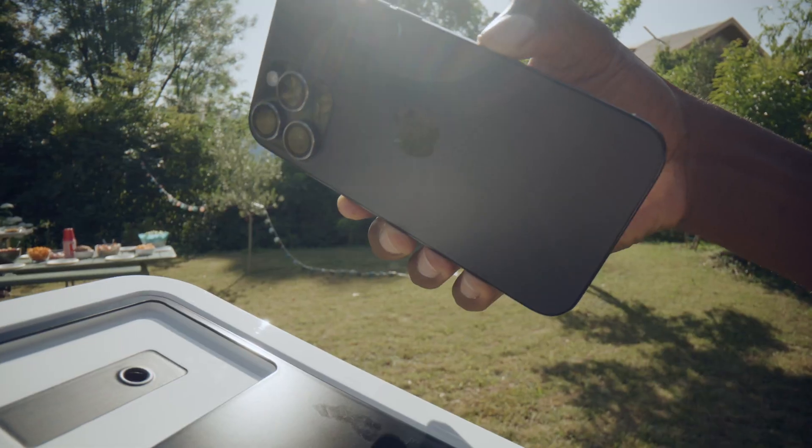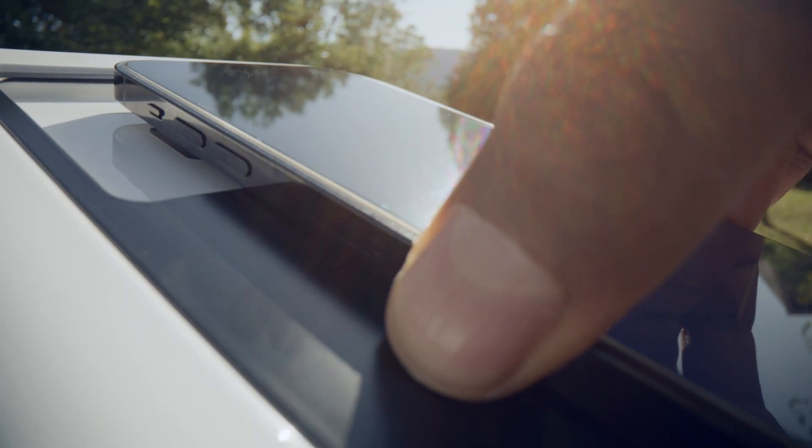Chances are, if I asked you to look around where you are right now, you would have a smartphone at your disposal. You may even be watching this on your smartphone right now. If so, then the Hestia was made for you. Taking an already impressive piece of technology — your smartphone — and combining it with an innovative optic design and powerful companion app called Gravity, the Veonis Hestia takes a unique approach to bringing you the universe.